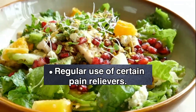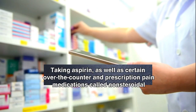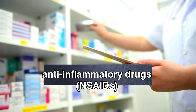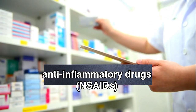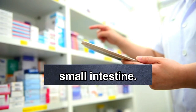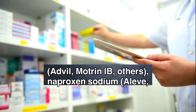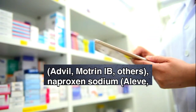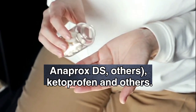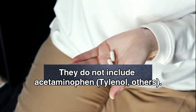Regular use of certain pain relievers. Taking aspirin, as well as certain over-the-counter and prescription pain medications called non-steroidal anti-inflammatory drugs, NSAIDs, can irritate or inflame the lining of your stomach and small intestine. These medications include ibuprofen, Advil, Motrin, and others; naproxen sodium, Aleve, Anaprox-DS, and others; and ketoprofen and others. They do not include acetaminophen, Tylenol, and others.